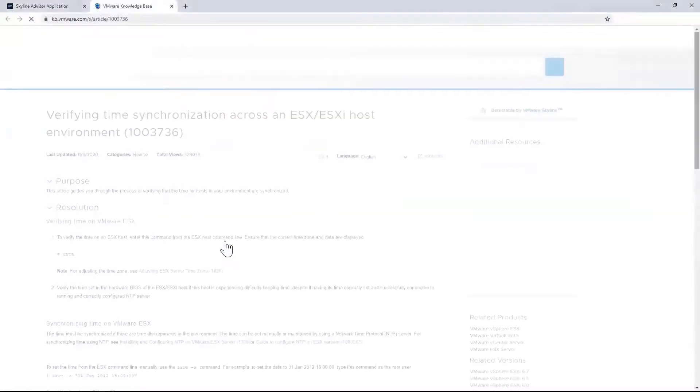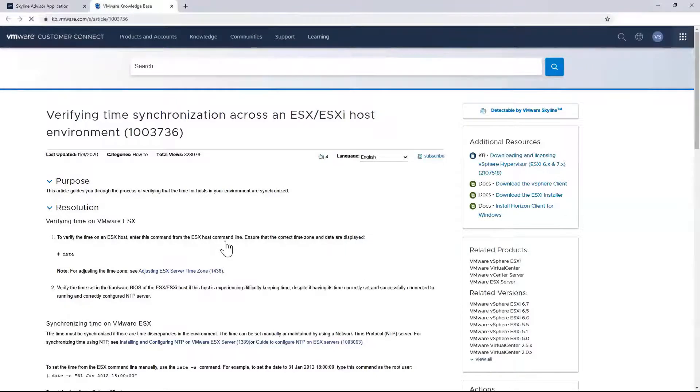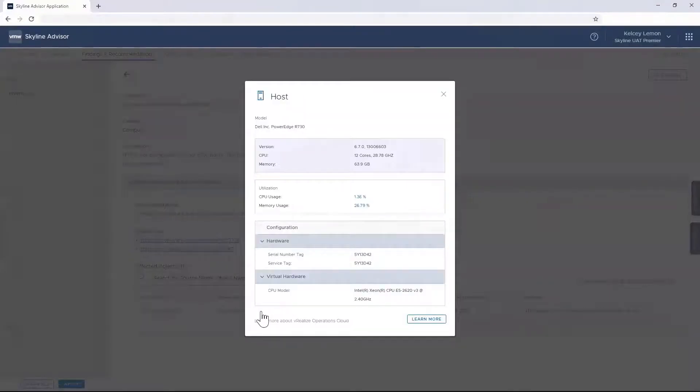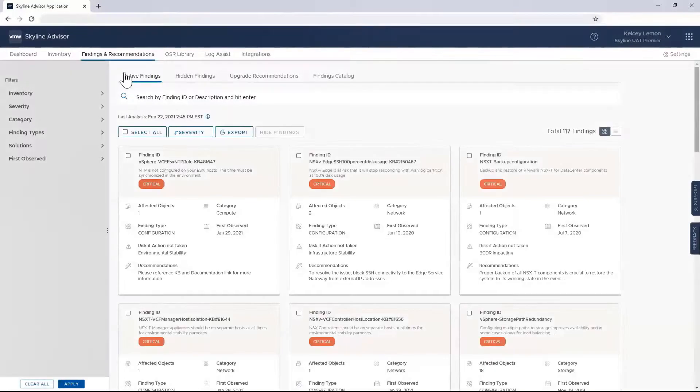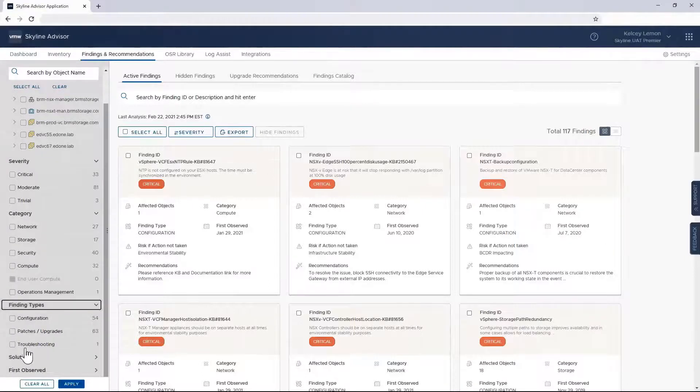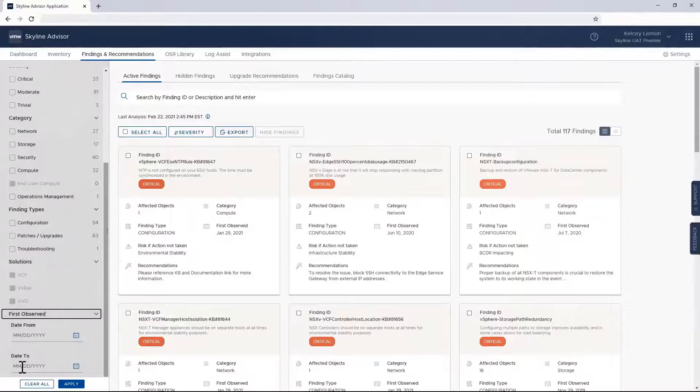This specific finding indicates that NTP is not configured on my ESXi host, which could impact the stability of my environment. Skyline also provides additional information about affected objects — clicking on one of the hosts shows version number, CPU and memory allocation, CPU and memory usage, as well as hardware and virtual hardware information. I can apply filters based on specific criteria such as severity, category, finding type, solution, and even when the potential issue was first observed. I can also use keyword searches to zero in on specific findings — here's one I like to show: L1 Terminal Fault, a moderate-level finding that could potentially pose a security risk if action isn't taken.